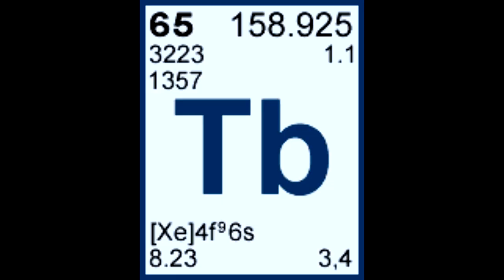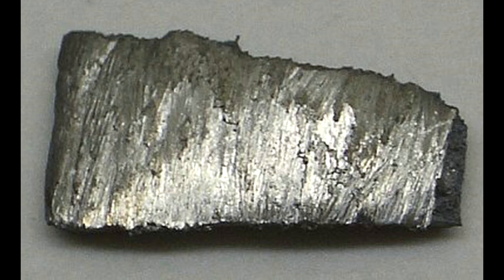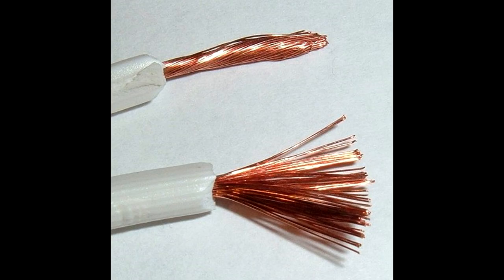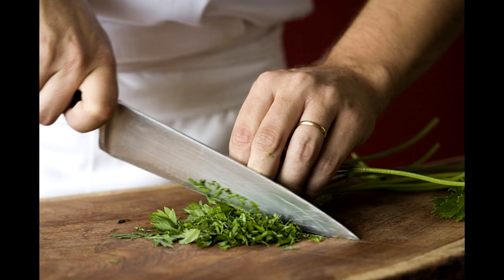Terbium is element number 65 on the periodic table and the symbol is Tb. Terbium is a silvery white rare earth metal that is malleable, which means it's able to be shaped easily, ductile, which means it's able to be drawn to a wire, and soft enough to be cut with a knife.